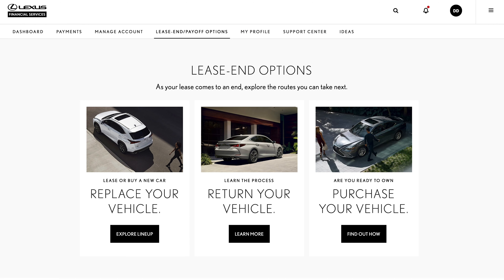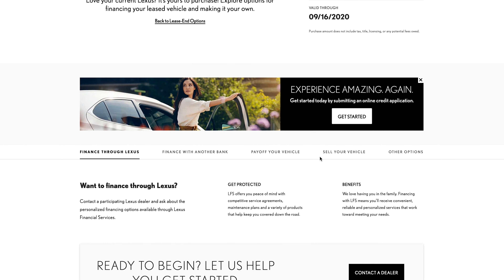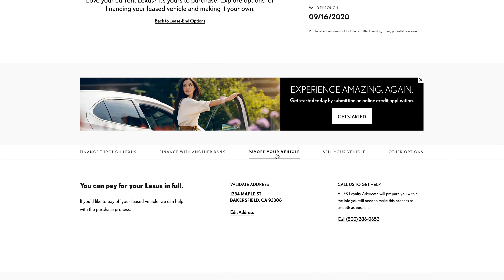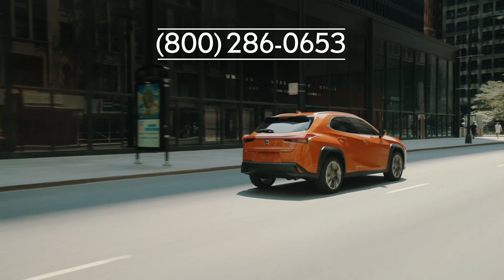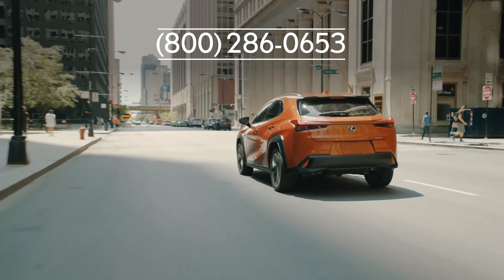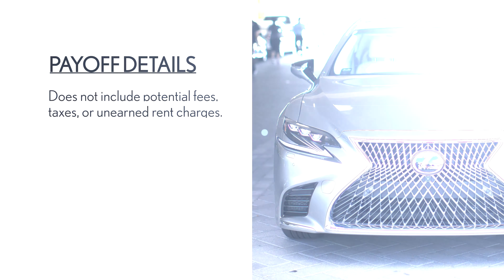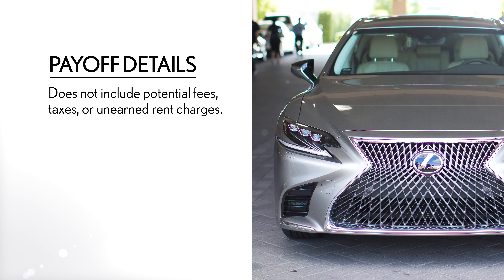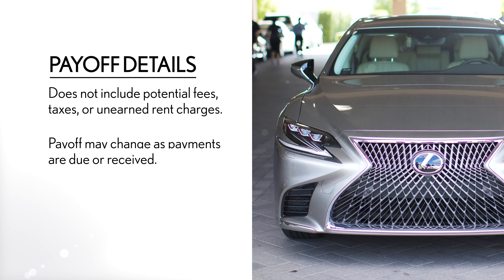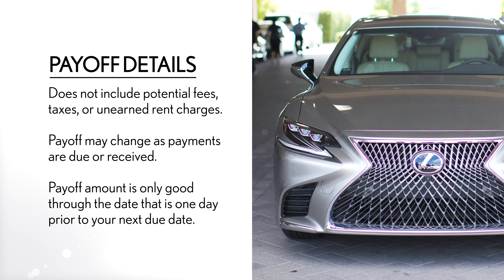A great place to start is with the payoff quote. You can get your payoff by logging into your Lexus Financial online account or by contacting Lexus Financial at 800-286-0653. A few important things you should know about your vehicle's payoff: it doesn't include any potential fees, taxes, or unearned rent charges, and it may change as payments are due or received. Also, the payoff amount is only good through the date that is one day prior to your next due date.